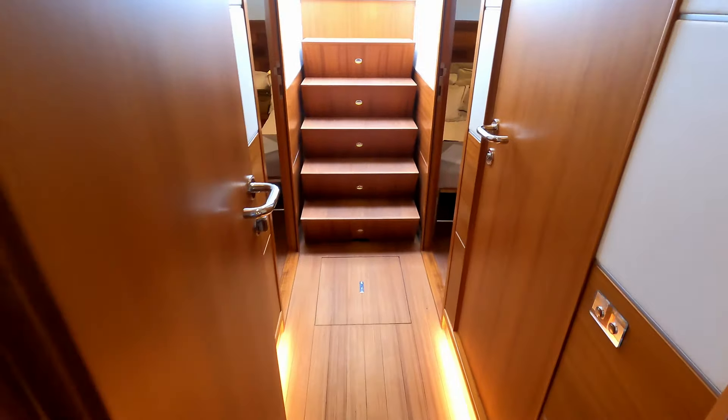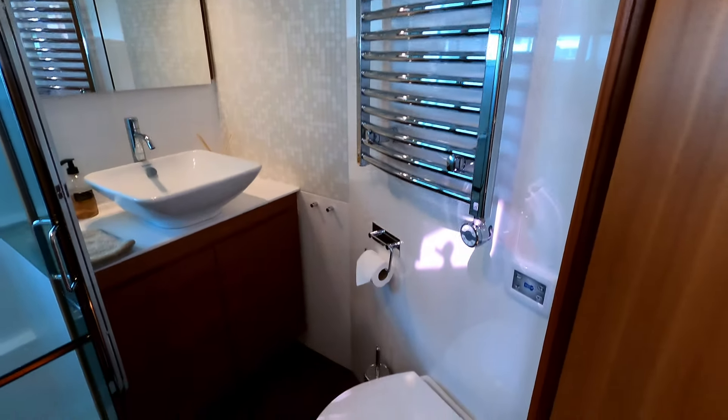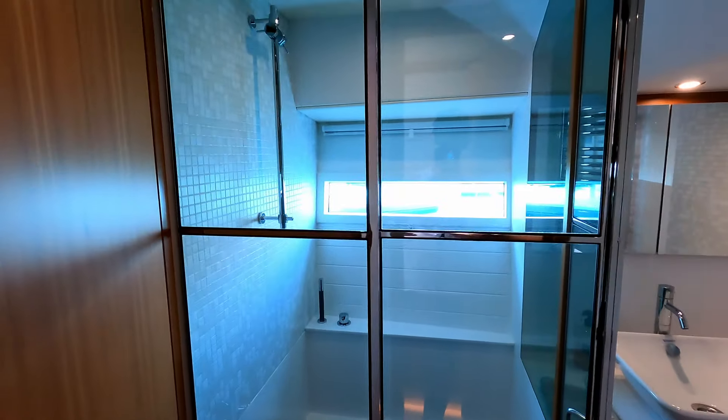Back to the companionway, which takes us past the shared heads. Similar finish in here — electrically heated towel rail, heads, vanity unit, and again a really decent, very stylish shower cubicle.